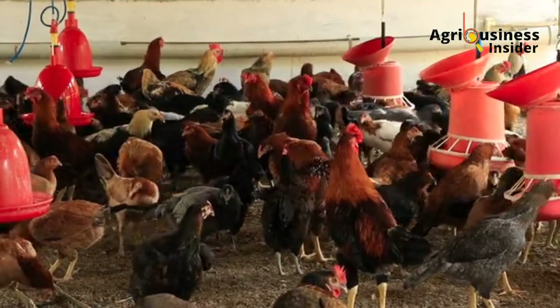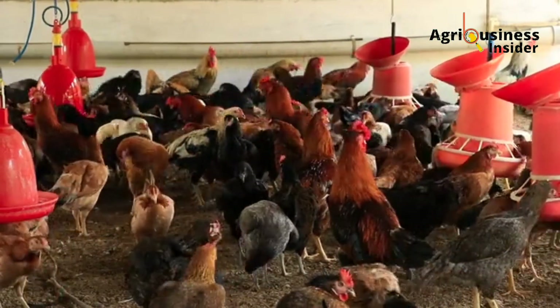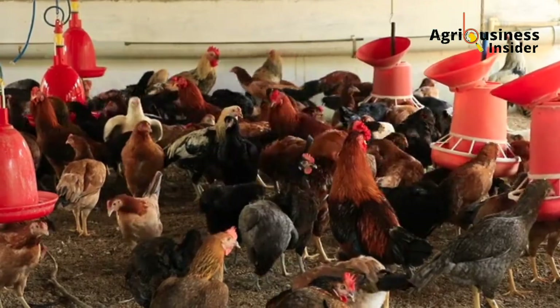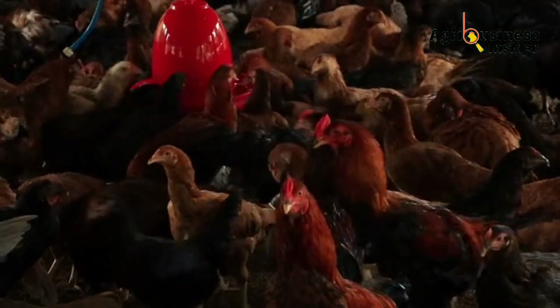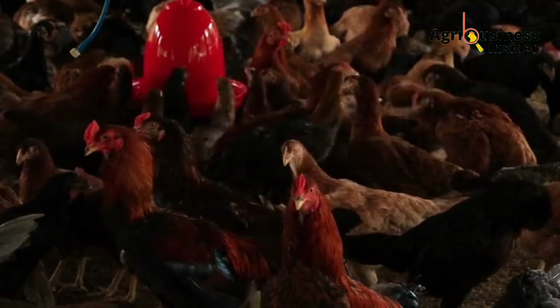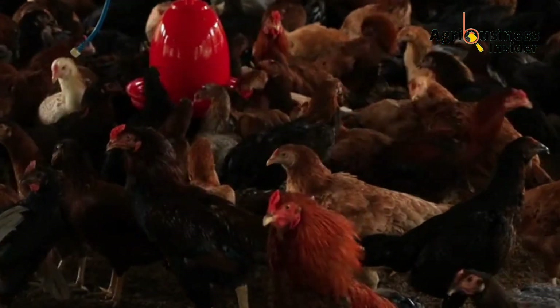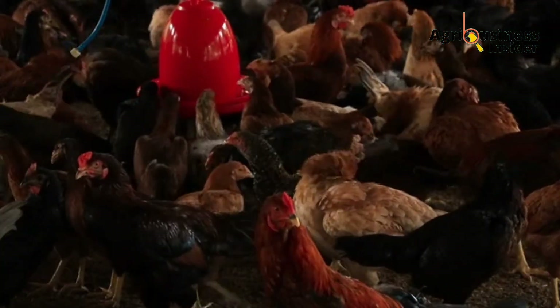Another environmental aspect is that breeder hens under heat stress usually lay low quality eggs, which affects the hatchability percentage. Therefore, make sure that hens used to produce eggs for incubation are kept in an environment free of heat stress.